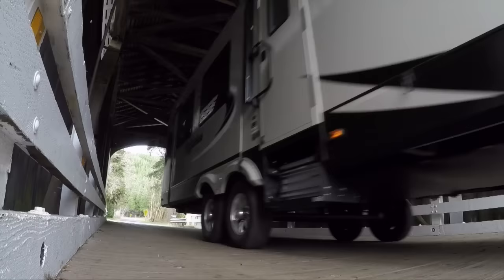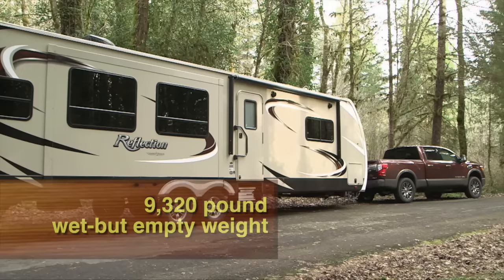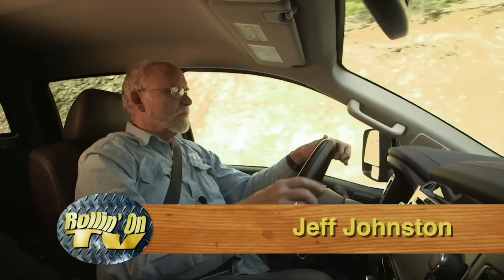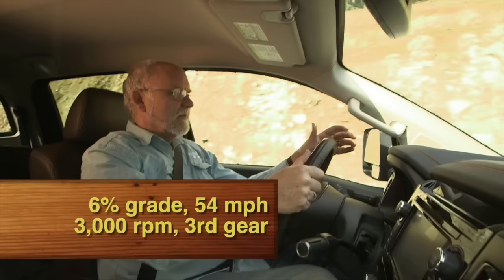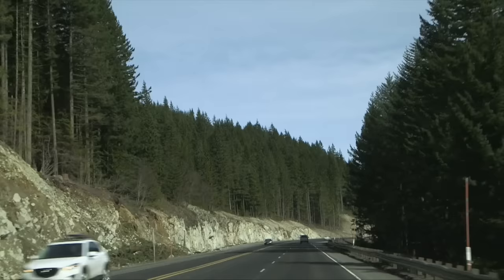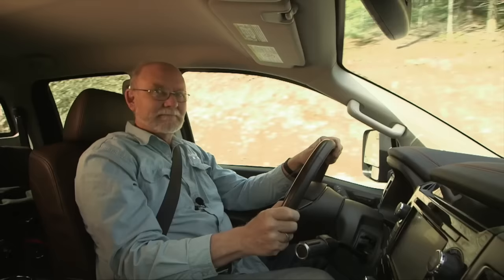Welcome back to Rollin' on TV. We'll continue our test drive of the all-new Nissan Titan XD truck and Reflection trailer by Grand Design. A serious mountain grade will separate the towing men from the boys — we're headed towards Mount Hood in the Oregon Cascades to see if the Titan has what it takes. We are on the 6% part of the grade, doing about 54 miles an hour at about 3,000 RPM in third gear. We have quite a bit of wind closer to Mount Hood, so the trailer is moving around just a little more, but nothing beyond what you'd expect for a trailer that big with a crosswind like this.